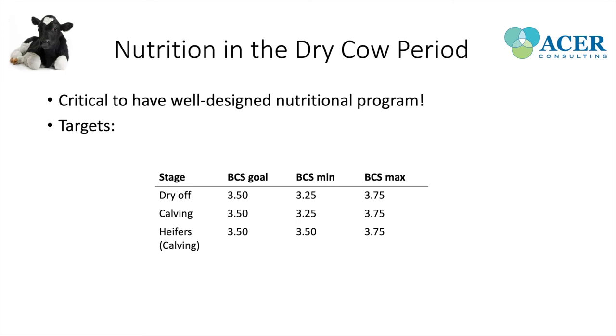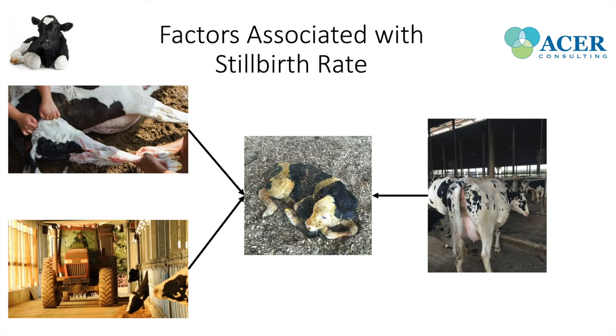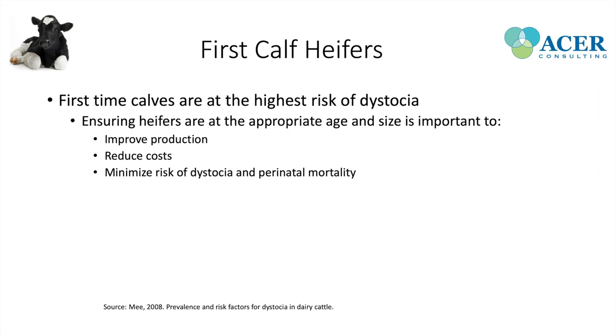The final factor associated with stillbirth rate is heifers. Heifers are at increased risk of both dystocia and stillborn calves, largely related to the age and body weight at which they're calving. First-calf heifers are at the highest risk of dystocia. Ensuring heifers are at the appropriate weight and age will improve production, improve efficiency, reduce heifer-rearing costs, and minimize the risk of dystocia and perinatal mortality.